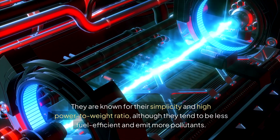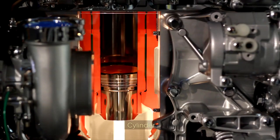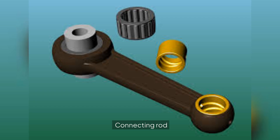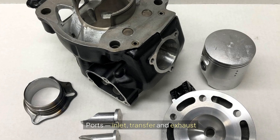The major parts of a two-stroke petrol engine include the fuel injector, cylinder, cylinder head, spark plug, crankshaft, crankcase, connecting rod, piston, piston rings, and ports — inlet, transfer, and exhaust.